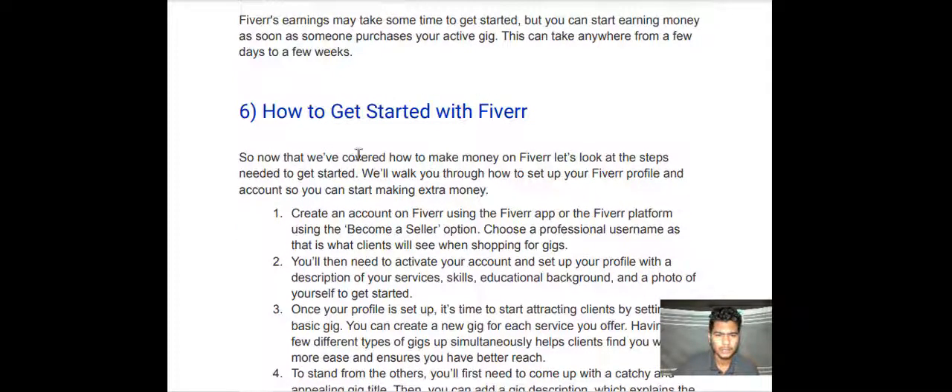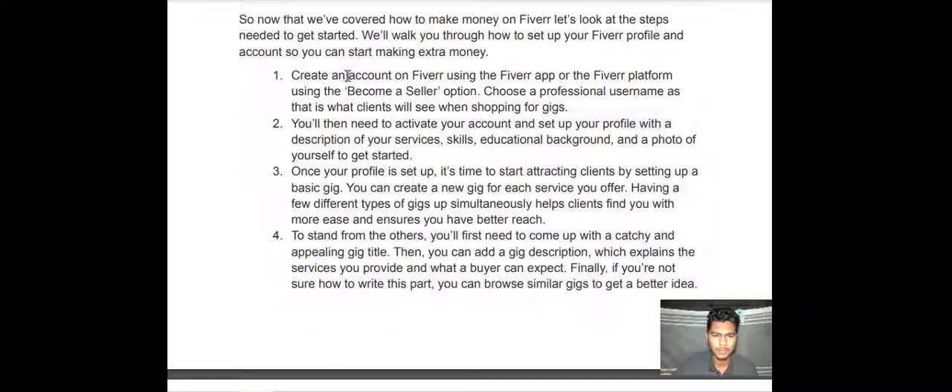Now that we have covered how to make money on Fiverr, let's look at the steps needed to get started. We'll walk you through how to set up your Fiverr profile and account so you can start making extra money. Number one — create an account on Fiverr using the Fiverr app or the Fiverr platform, using the 'Become a Seller' option. Choose a professional username, as that is what clients will see when shopping for gigs.